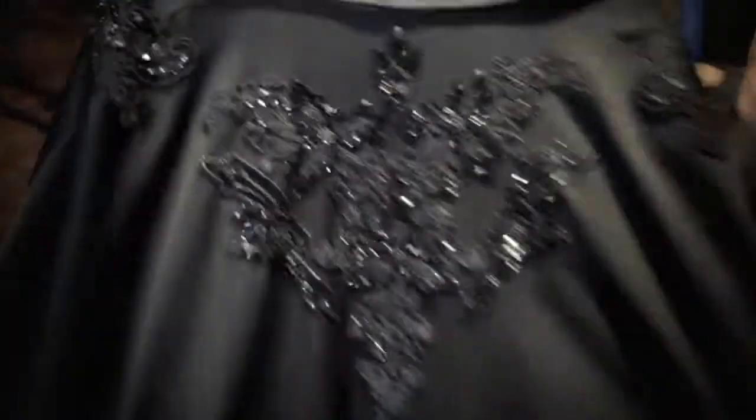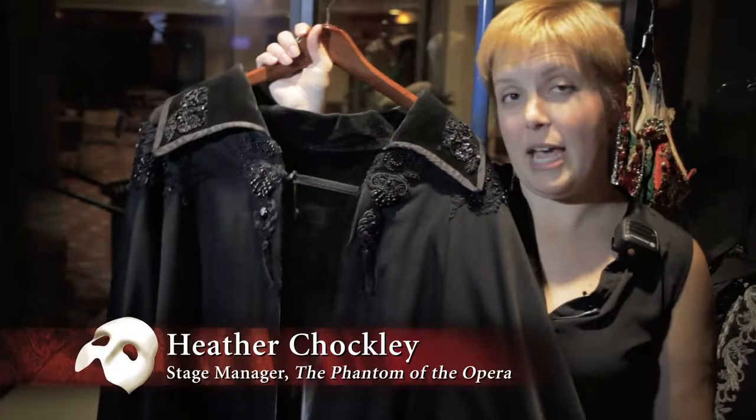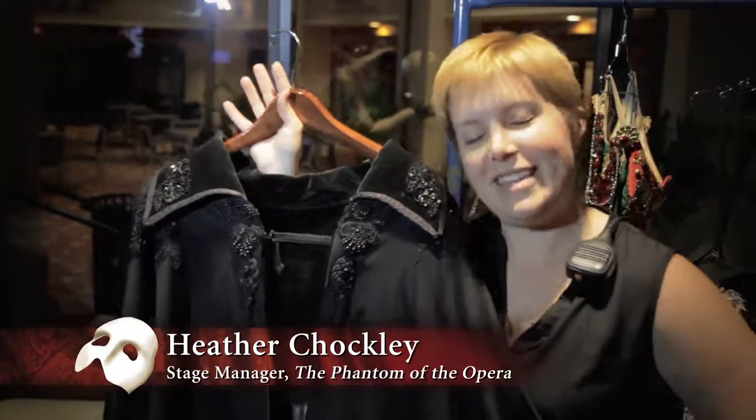This is one of the most iconic pieces: the Phantom's cape. He wears three different capes over the course of the show. This is his beaded cape — his fancy cape.